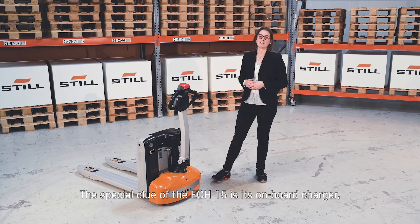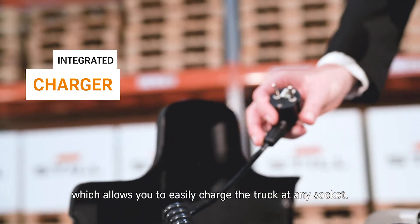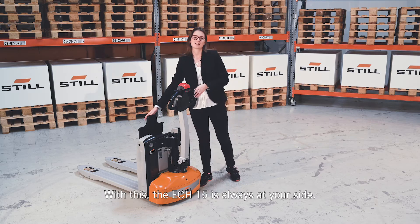The special highlight of the ECH15 is its onboard charger, which allows you to easily charge the truck at any socket. With this, the ECH15 is always at your side.